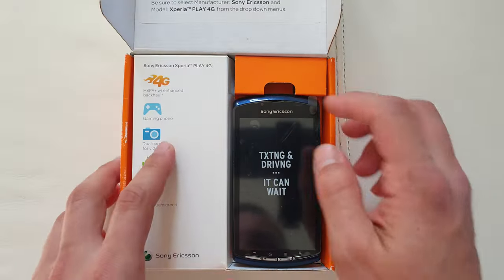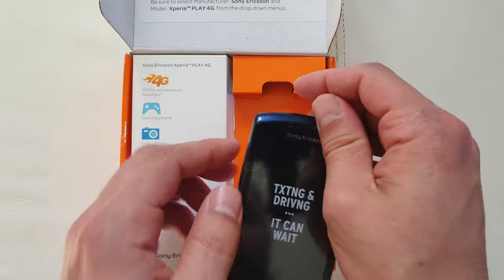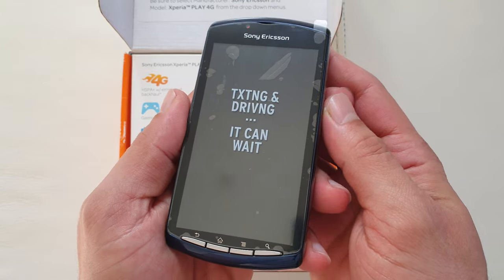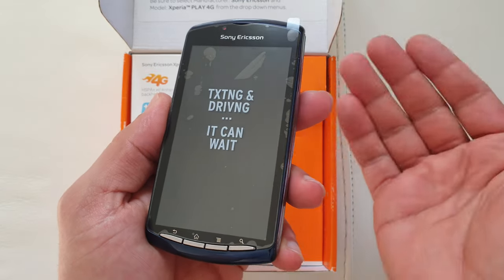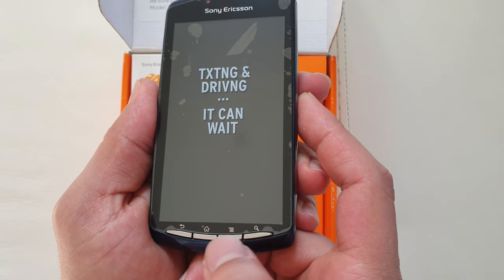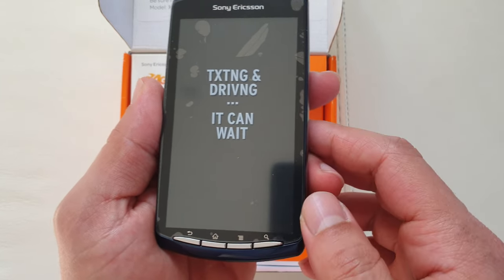Let's finally unbox this phone and see what's going on. You can see the design. Quite a lot of people were complaining about creaking plastics — well, it's all plastic build. And the Xperia Arc was the same without, I think, one of those buttons. It had only three buttons.